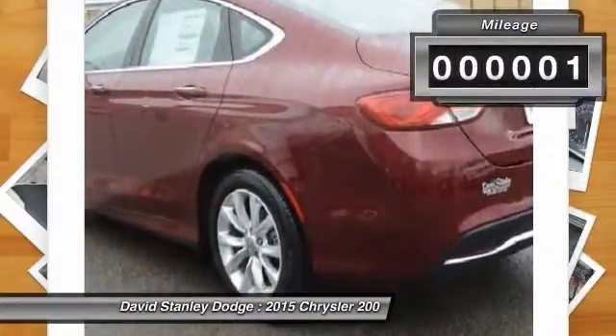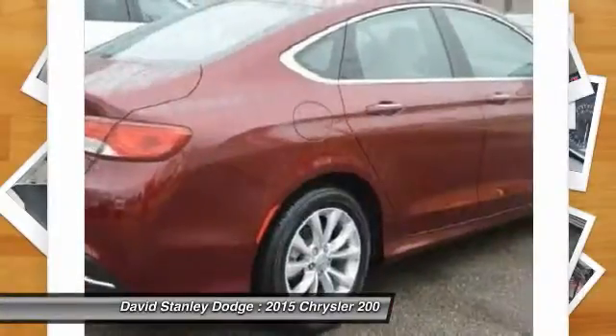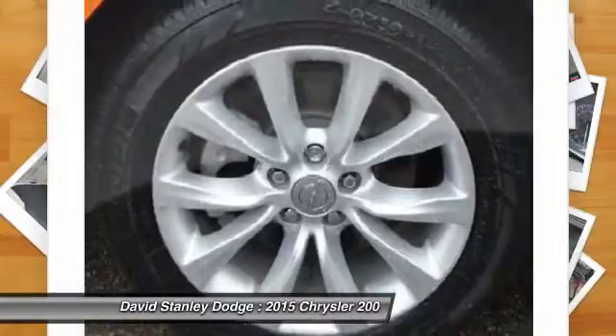This vehicle has less than 100 miles. Here are some of this vehicle's great options: power passenger seat, traction control, dual airbags, alloy wheels.